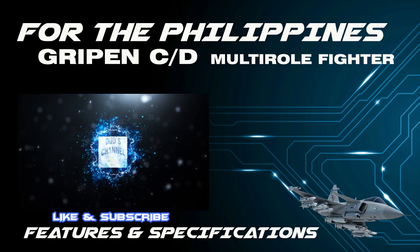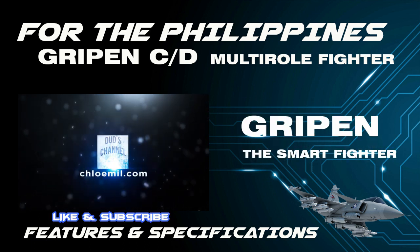See you in the next video. Don't forget to like and subscribe to my channel. Thank you.